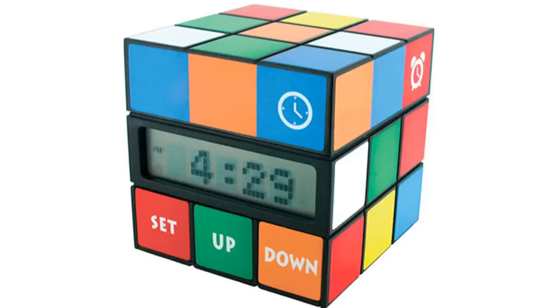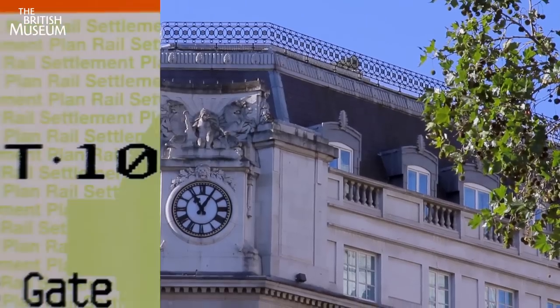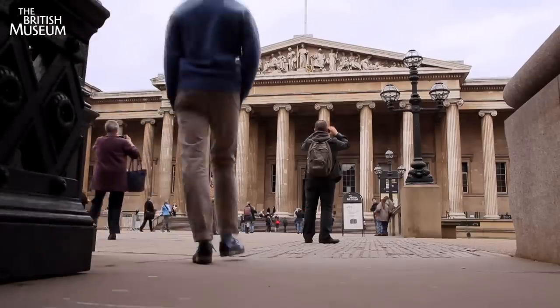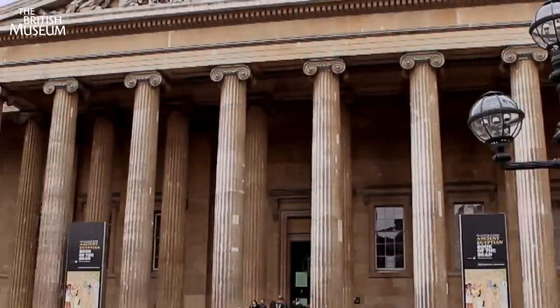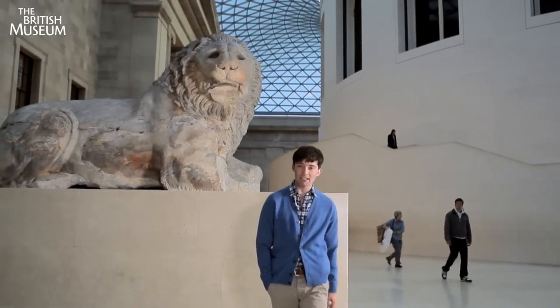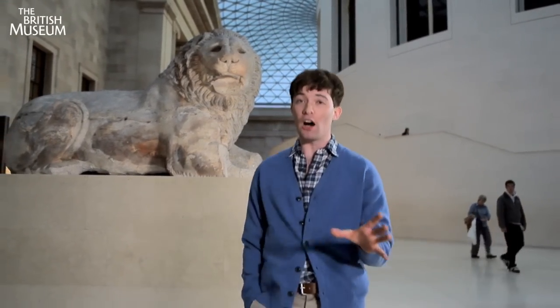Everywhere you look these days, something is telling the time. However, it wasn't always this way. Here at the British Museum, there are some amazing examples of how people used to measure the time. But our oldest time-telling devices are too big and far away to keep here. They're called the Sun, the Moon and the Stars.